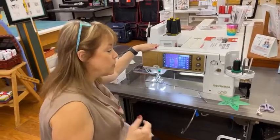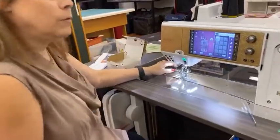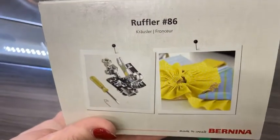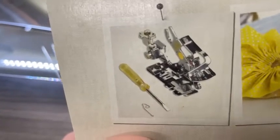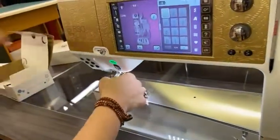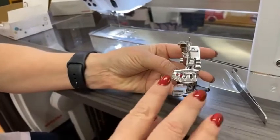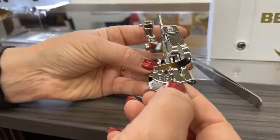We're going to show you how to sew with the ruffler foot on my 880. The ruffler is our accessory of the month and it's 25% off right now. It looks like a very strange, foreign-looking thing. If you've never seen this before, I'm going to take it off so you can see it. Right down here there is a 0, a 12, a 6, and a 1.